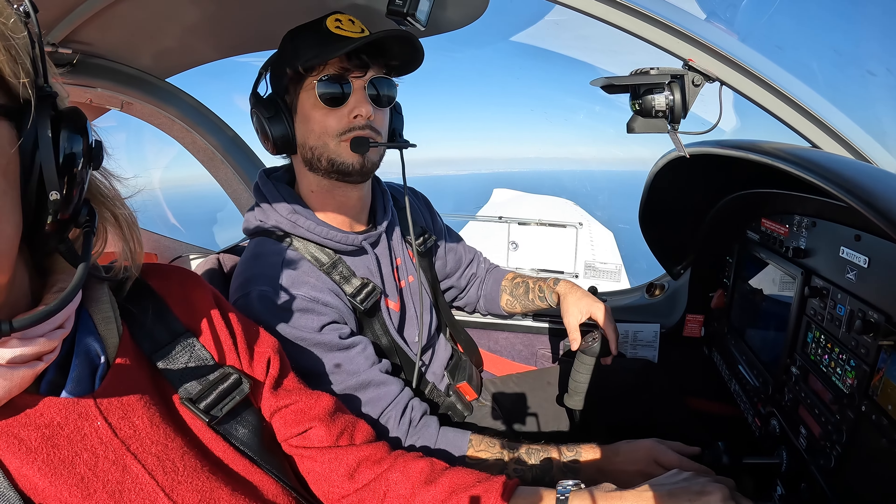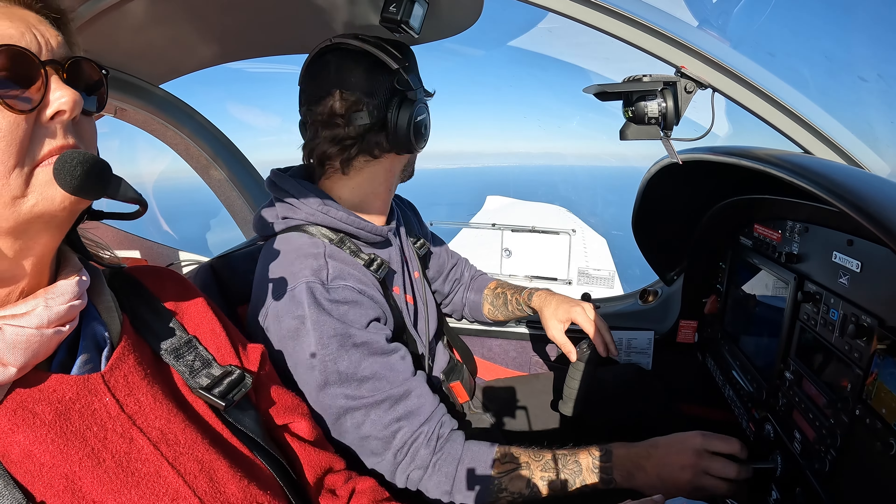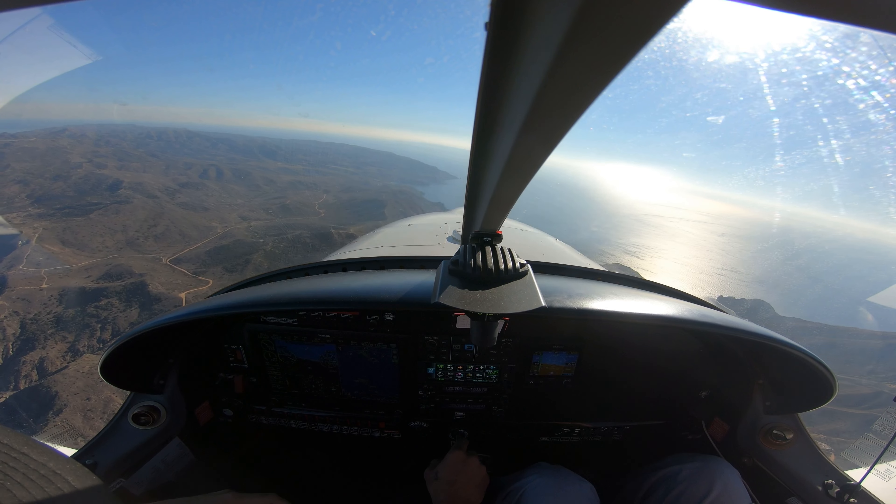Catalina traffic, Cessna 1484 Bravo, approaching two harbors from the east-northeast at 4,000, descending to 3,000 over two harbors.